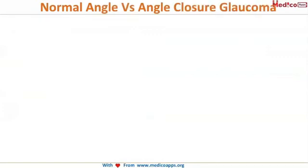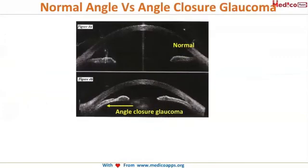Let's look at a real picture of what happens. In the normal angle, the iris is taut and straight in its normal position, so the angle is open and the aqueous is flowing normally. However, in the dilated condition, the pupil is in contact with the lens and there is iris bombé occurring because of aqueous humor collection, causing a block in the trabecular meshwork resulting in angle closure glaucoma.